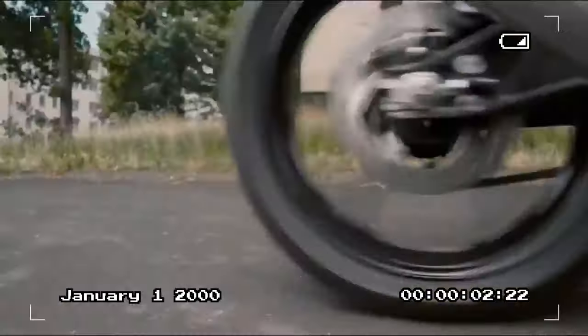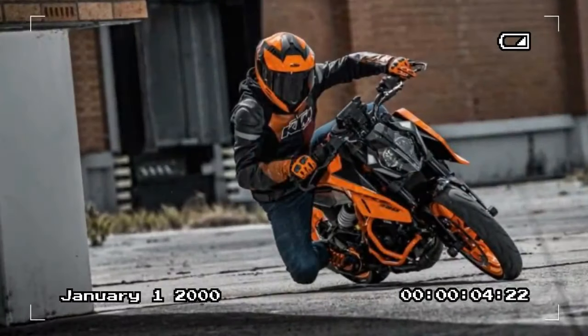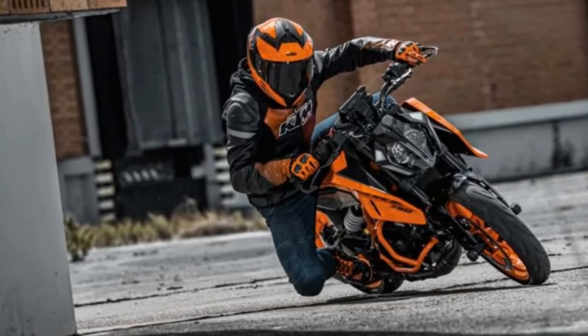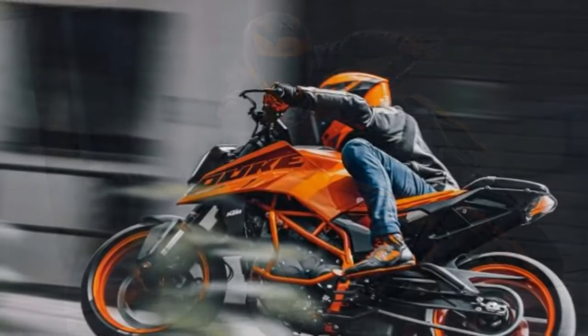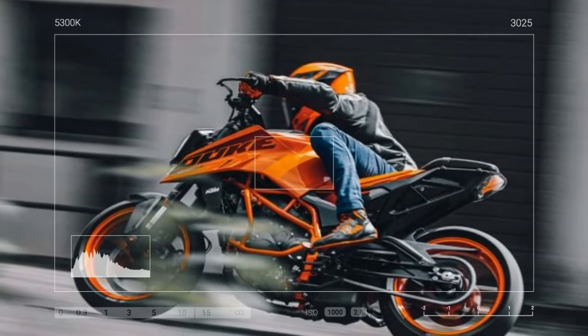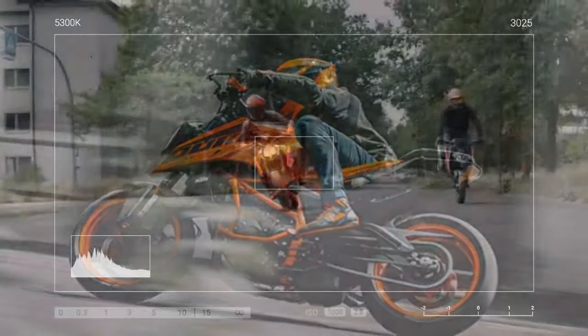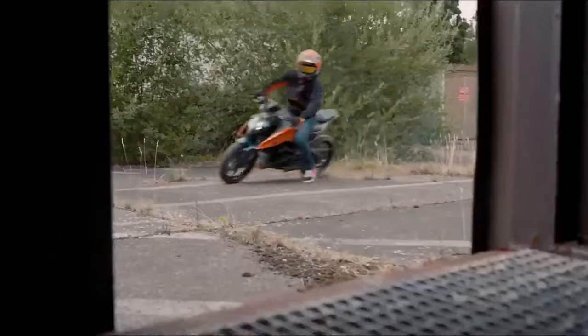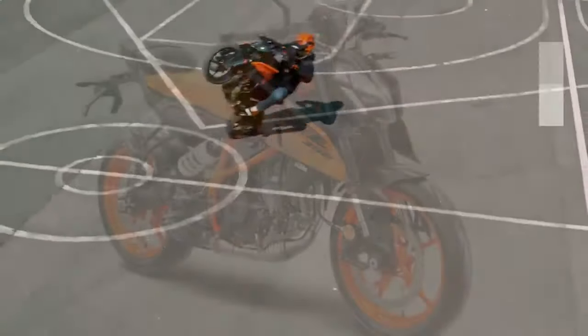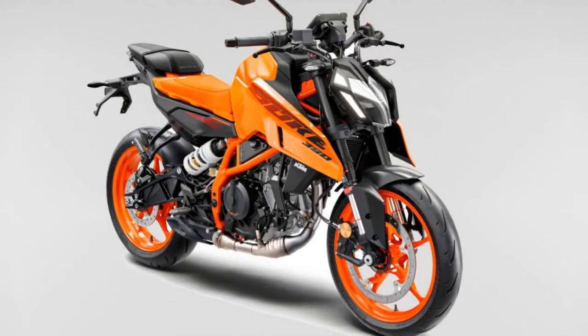Overall, the 390 delivers an engaging experience, whether cruising on the highway or navigating city streets, making it a standout choice among single-cylinder motorcycles. When the urge strikes, youthful exuberance knows no bounds — the resilient single-cylinder engine doesn't shy away from hitting the rev limiter in each gear. While the 6-speed gearbox could be smoother, achieving an indicated 106 miles per hour with the rider tucked in is easily attainable, perhaps even a bit more under favorable conditions.